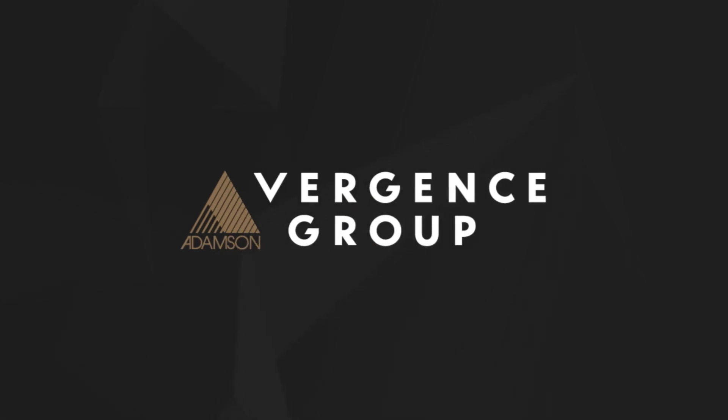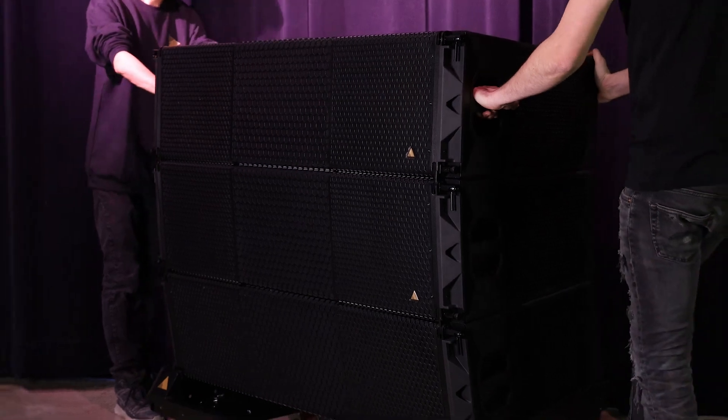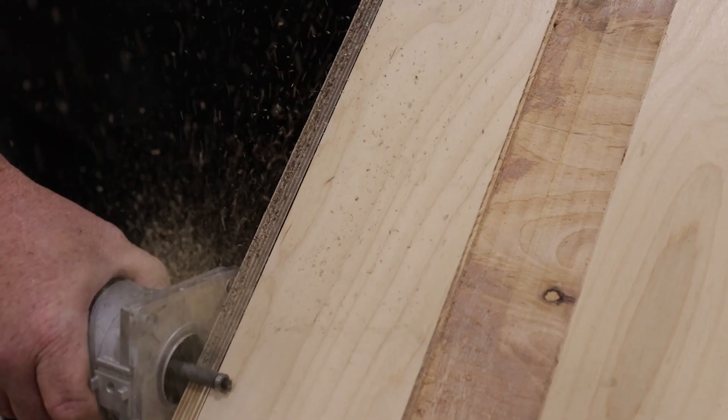With this launch we're not just introducing a loudspeaker — we are presenting the first in a range of products that will shape the technological future of the industry. VGT is more than just a speaker. It's a testament to our commitment to groundbreaking technology and innovation.